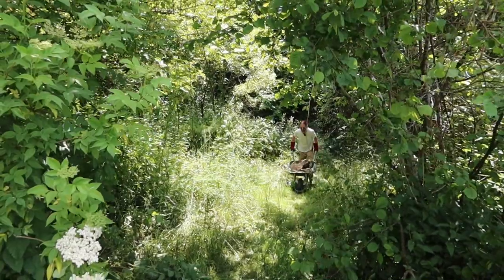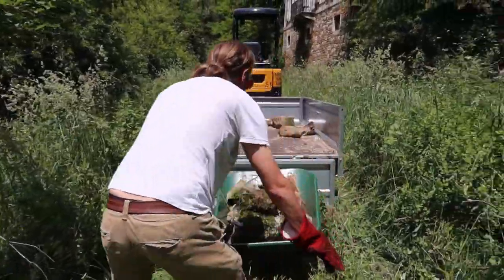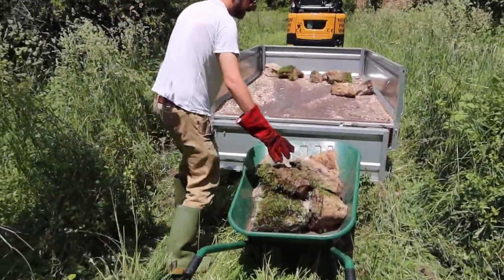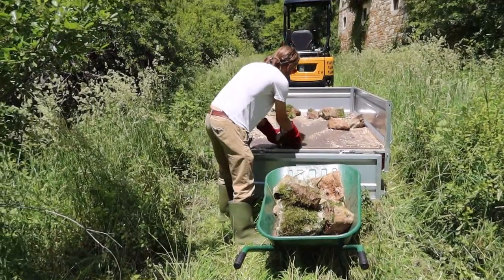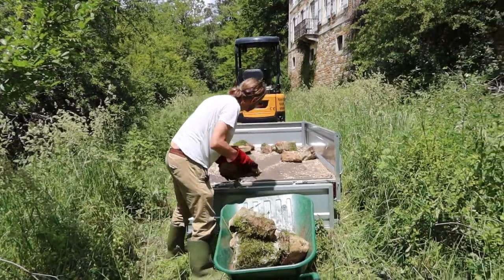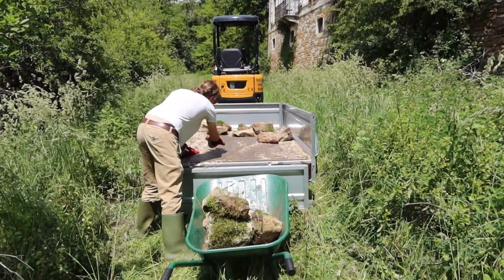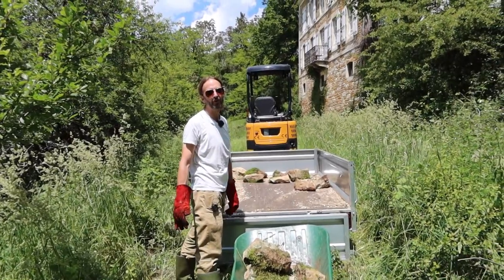Good stuff. Oh my god! That's heavy now! This is the air hockey method of loading a trailer with rocks.